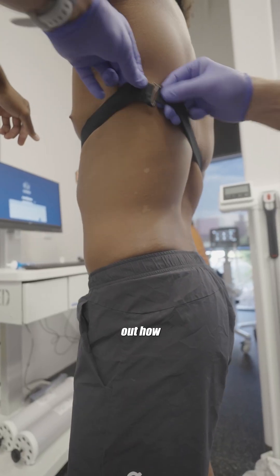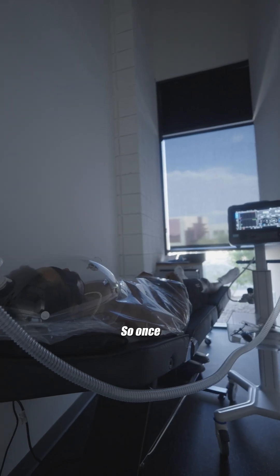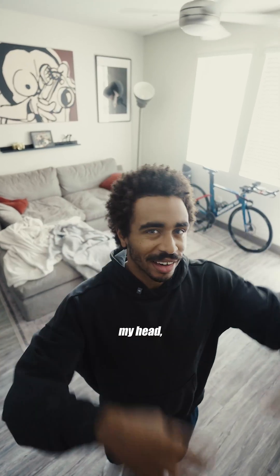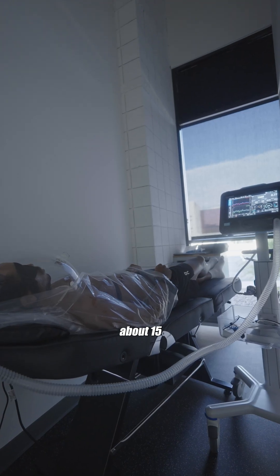Essentially, this test figures out how many calories you're burning throughout the day without doing anything. Once I got to Human Powered Health, they hooked me up to this machine. I got tucked into this plastic cover with a big dome over my head. There wasn't too much to this test — it was really chill, really laid back. I just had to breathe for about 15 to 20 minutes.